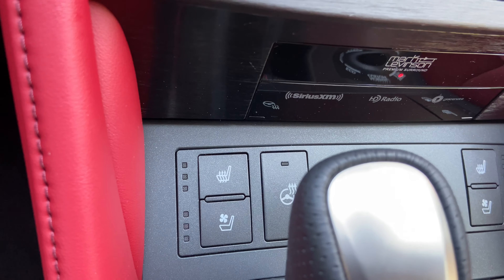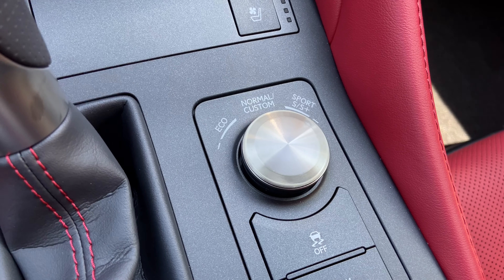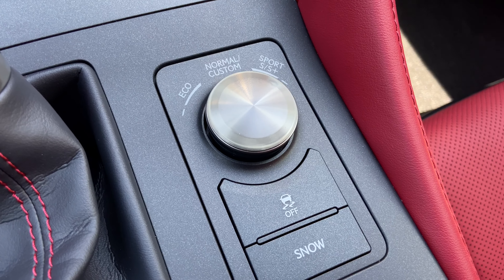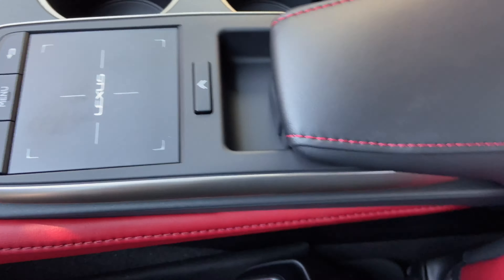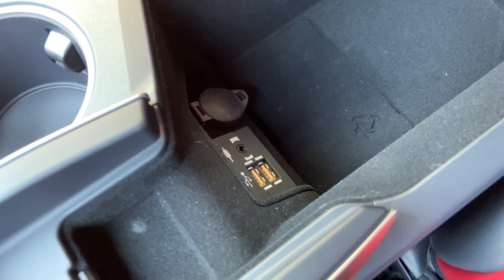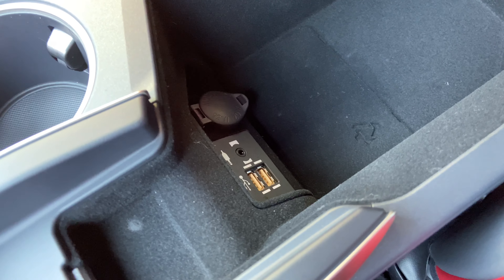We also have heated and ventilated seats for our driver and passenger, heated steering wheel, our dial for drive mode select with traction control and snow mode, two cup holders, and our center console with two USB charging ports — the ones used for Apple CarPlay and Android Auto projection.